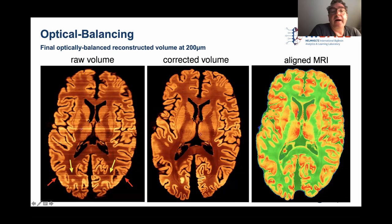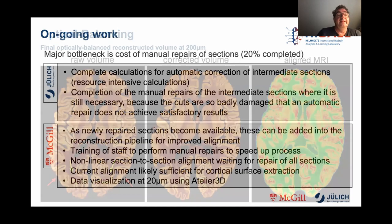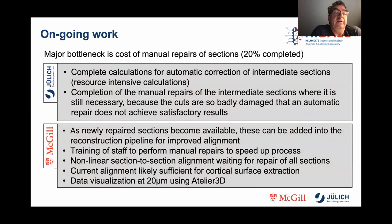On the right side you see the aligned MRI data set. This is the final optically balanced reconstructed volume at 20 micron resolution. The major bottleneck is, of course, the cost of the manual repairs of the sections. So far, 20% are completely repaired; the intermediate sections are still in processing. Therefore, what we want to do is complete the calculation of the automatic correction of the intermediate sections, and where this does not work very well, correct it manually. From the McGill side, as newly repaired sections become available, these can be immediately added into the reconstruction pipeline to recursively improve their alignment.